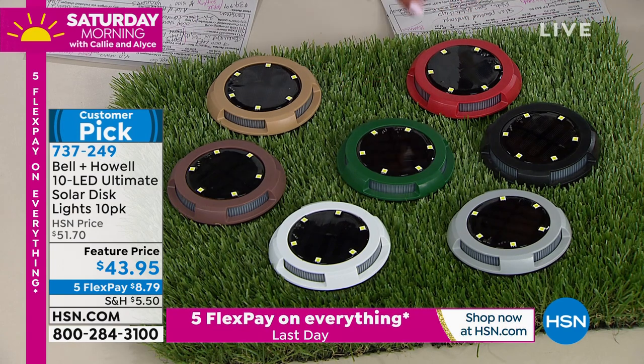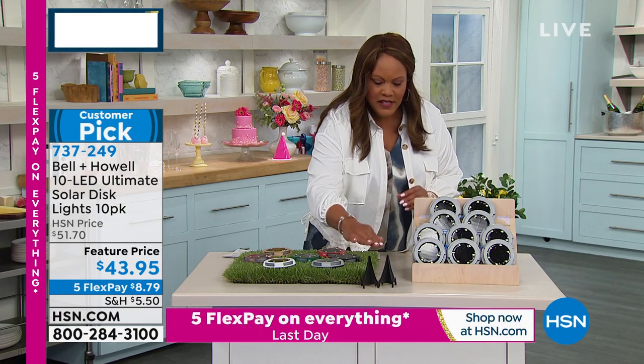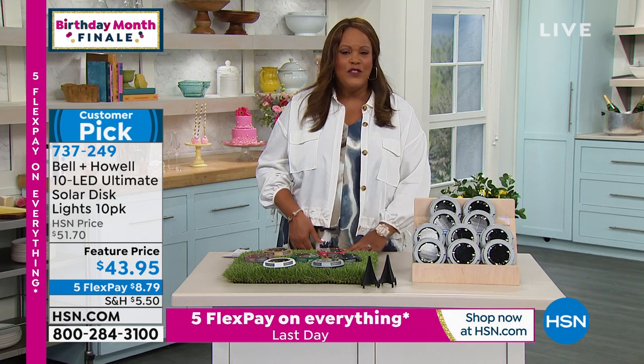You're also getting 10 two-piece stakes, so you have everything that you need and you don't need an electrician. You save so much money. Lou Caputo is our man of the hour when it comes to Bell and Howell.